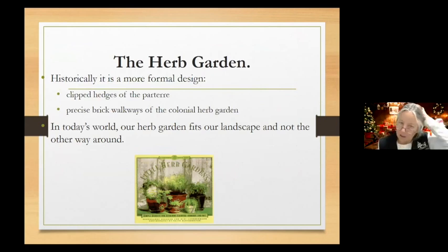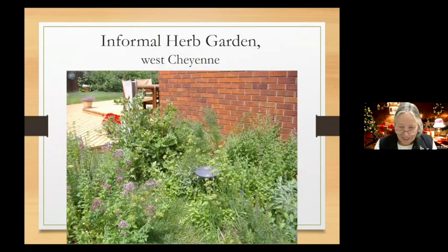Herb gardens used to be very formal, clipped, and precise — people had more time. Today, a more informal backyard herb garden is what we're usually looking at. This one in Cheyenne kind of takes care of itself — you walk in, clip what you need for a salad, and let it go. There's sage, hyssop, dill, tarragon, and a whole bunch of stuff growing together. It doesn't have to be neat, tidy, or in a row.